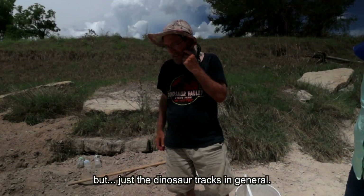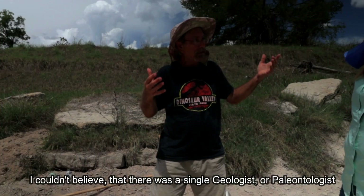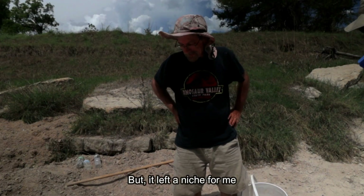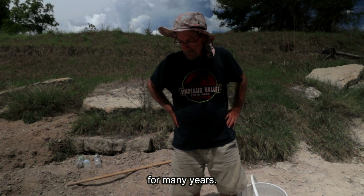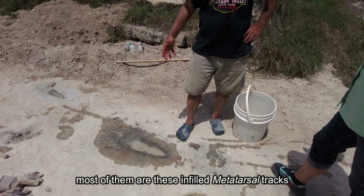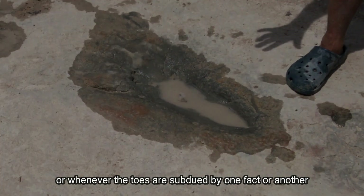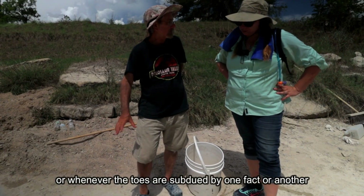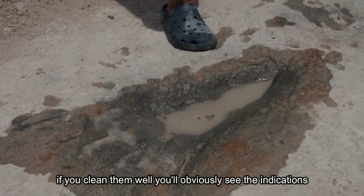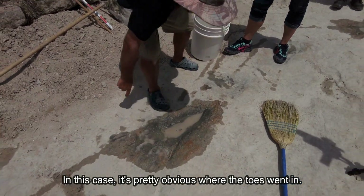I got hooked on this not just understanding the alleged human footprints but just the dinosaur tracks in general. I couldn't believe there was not a single geologist or paleontologist in the whole state of Texas doing any serious work on this. It left a niche for me, and I've been mapping these out for many years. Most of the alleged human footprints are these infilled metatarsal tracks, or in some cases mud collapsed the toes, or they may be eroded — but whenever the toes are subdued you clean them well and you always see the indications of where the toes went in.